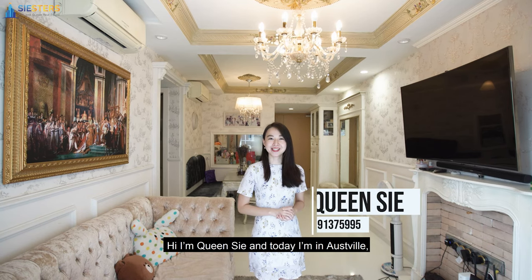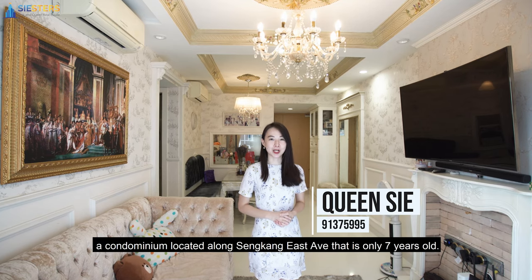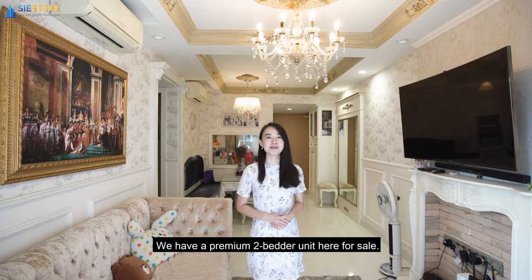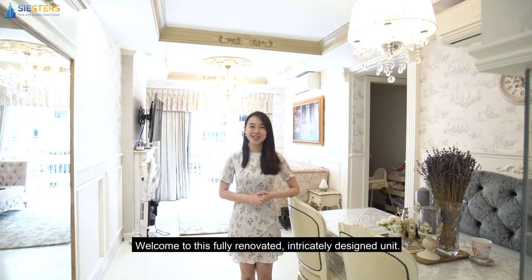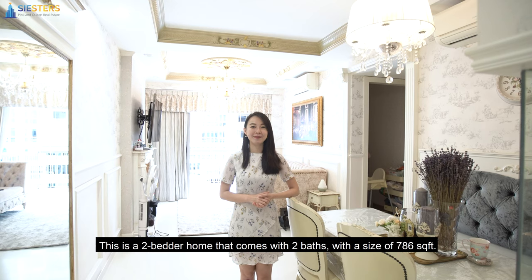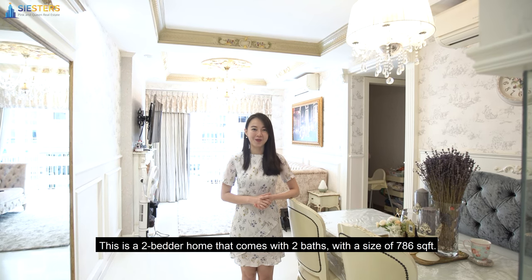Hi, I'm Queen C and today I'm in Oddsville, a condominium located along Sengkang East Avenue that is only 7 years old. We have a premium 2-bedder unit here for sale. Welcome to this fully renovated, intricately designed unit. This is a 2-bedder home that comes with 2 baths with a size of 786 square feet.